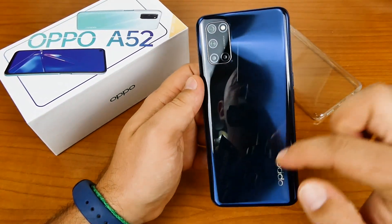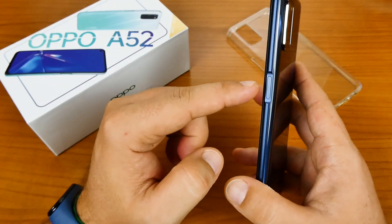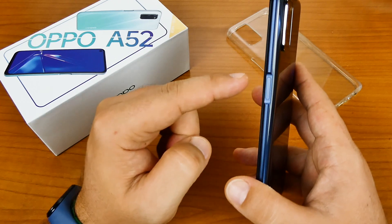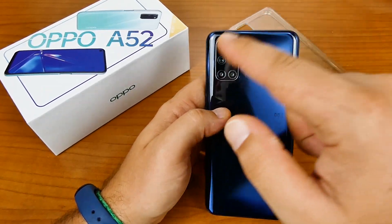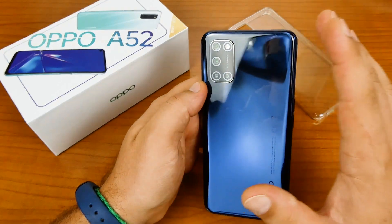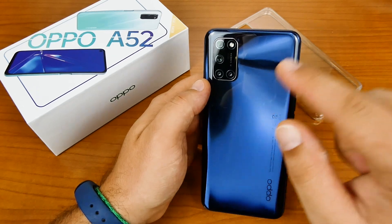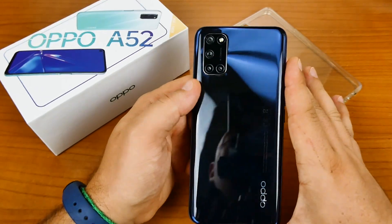Non abbiamo nessun sensore di impronte digitali sul retro perché questo smartphone lo ha implementato nel tasto di accensione sulla parte destra. Posteriormente, quattro fotocamere: sensore principale da 12 megapixel con apertura focale f/1.7, zoom massimo 5x, HDR, registra video in 4K a 30fps.